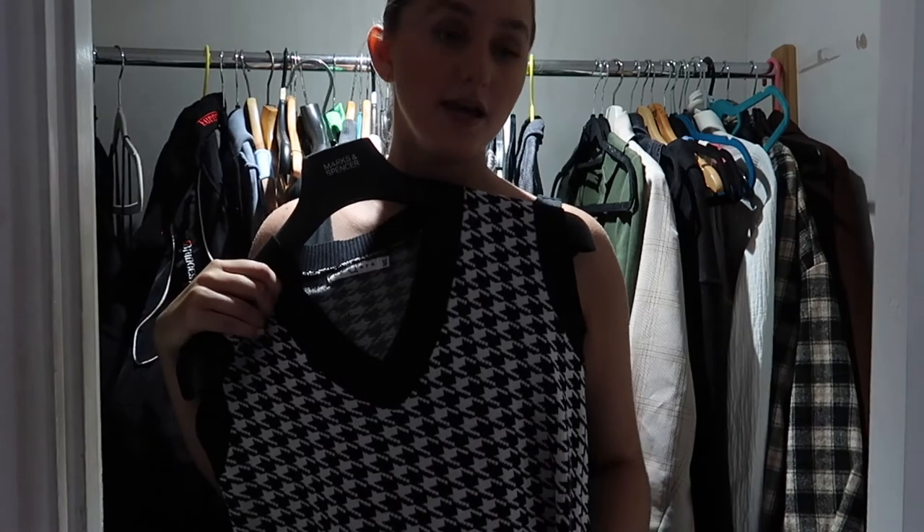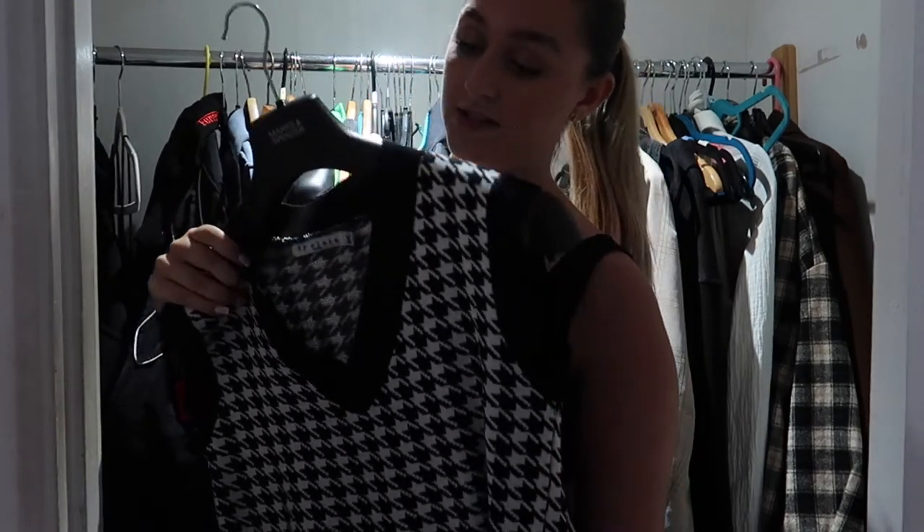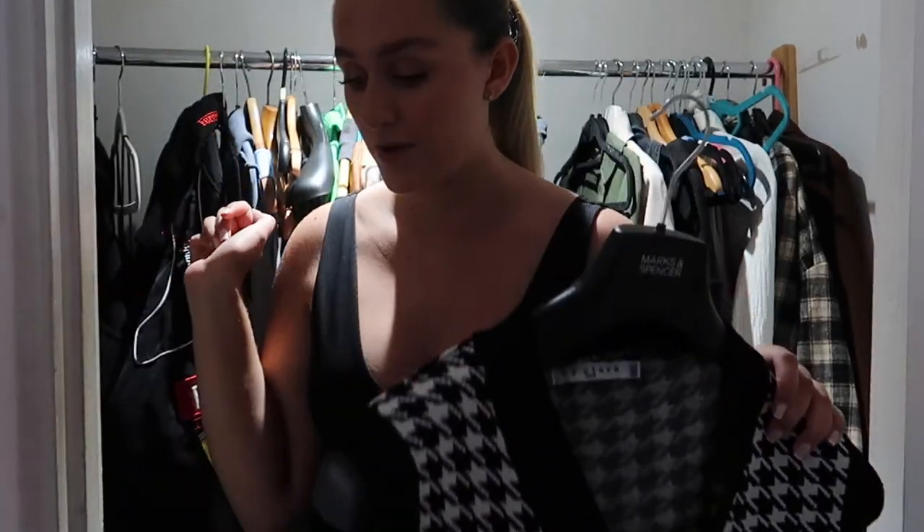I'm going to put this in my wardrobe in a spare room because it's something I would wear to work but not at the minute since it's summer — it's more of a winter piece. So I'm going to put it in there.